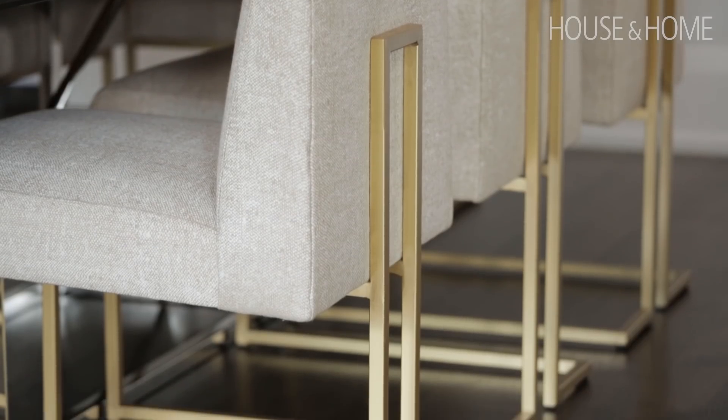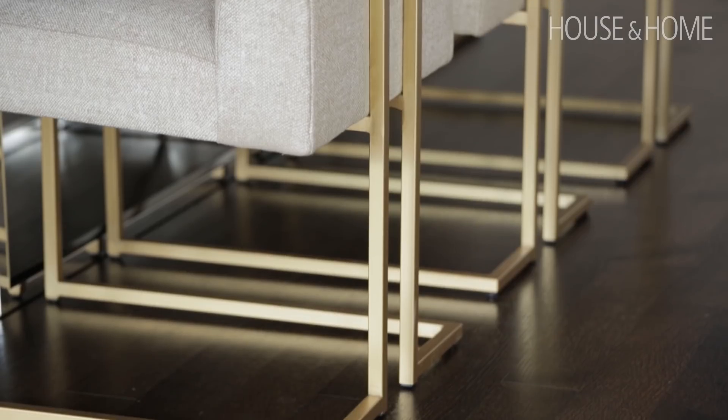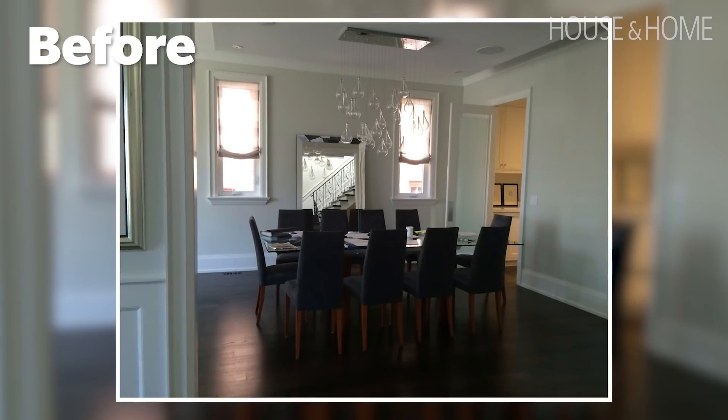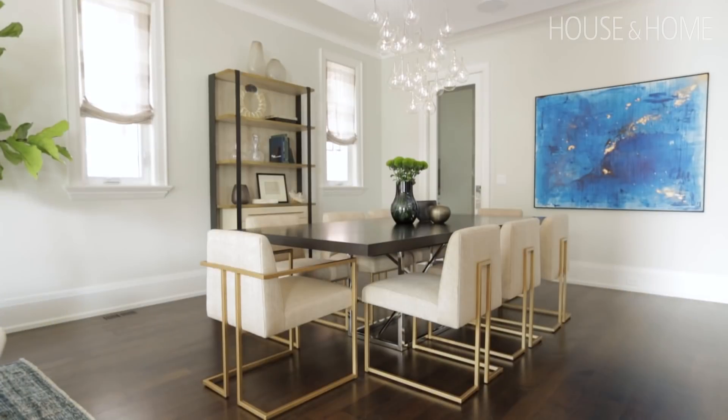We didn't use an area rug under the dining table because we were able to create enough contrast with light upholstered dining chairs to differentiate between the dark hardwood floor and the dark table.